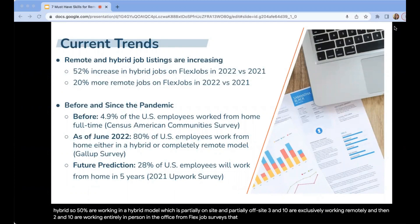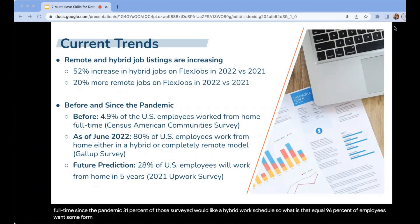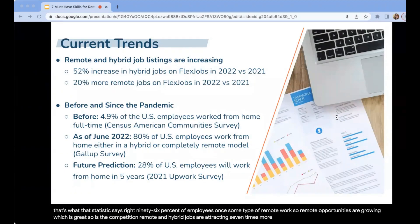From FlexJobs surveys, we know 65% of respondents want to work remotely full time since the pandemic, and 31% would like a hybrid work schedule — meaning 96% of employees want some form of remote work. We have also seen a significant increase in people searching for remote jobs. Remote opportunities are growing, and so is the competition. Remote and hybrid jobs are attracting seven times more applicants than in-person roles. However, if you are doing events like this and pursuing training and coaching, you are positioning yourself ahead of those who are not doing the work.